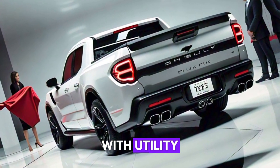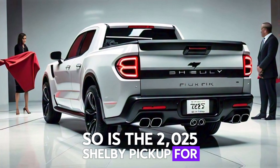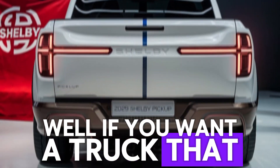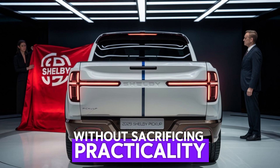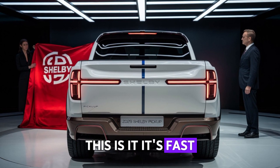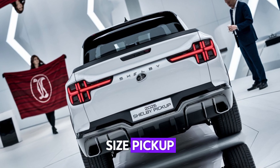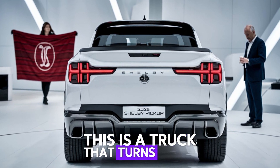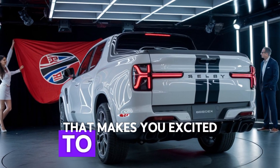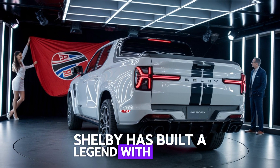So who is the 2025 Shelby pickup for? Well, if you want a truck that delivers serious performance without sacrificing practicality, this is it. It's fast, powerful, and still has the versatility of a full-size pickup. But it's not just about numbers — it's about how it makes you feel. This is a truck that turns heads and makes you excited to get behind the wheel every single day. Shelby has built a legend with this one.